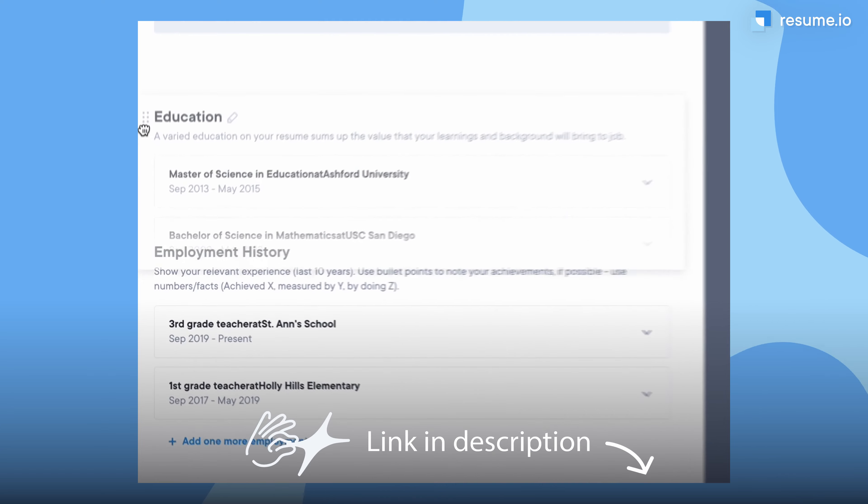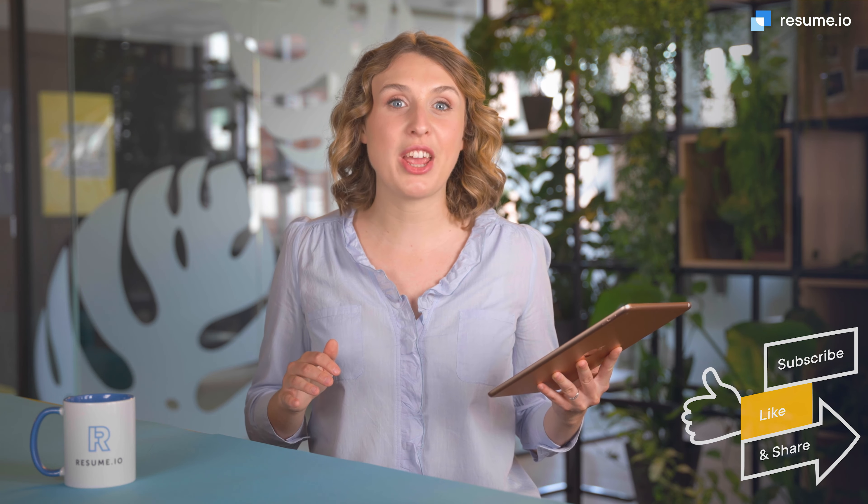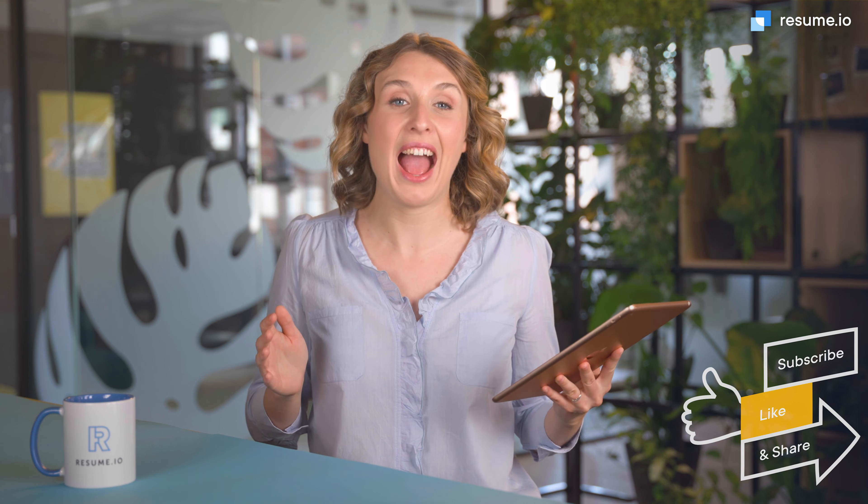Our Resume Builder makes it really easy to reorder sections — find it in the link below. And now you're ready to graduate from this course on the Resume Education section. Make sure to like and subscribe to our YouTube channel for even more videos on how to create each part of a great application.